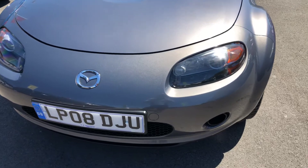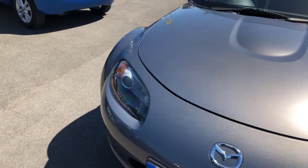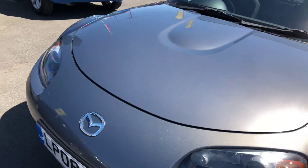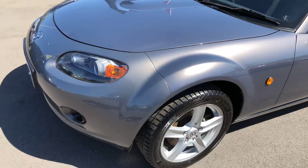Starting at the front of the vehicle, I'll get as close as I can so you can see no stone chips of any note, no scuffs to any of the bumper corners whatsoever.